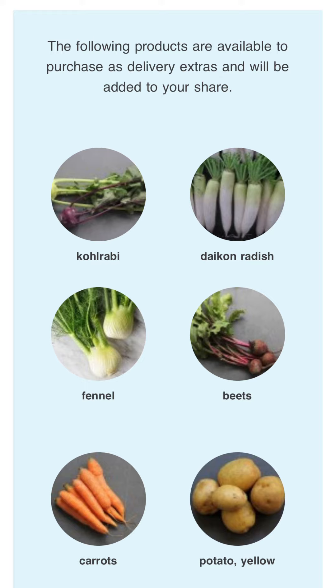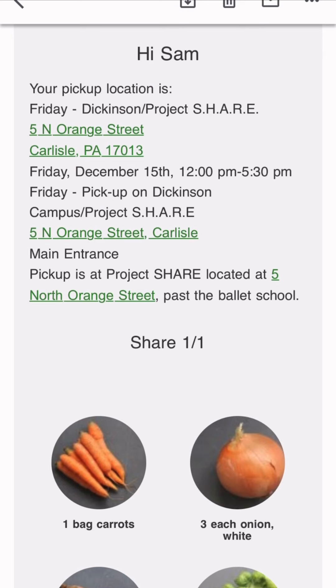While customizing your share, you have the opportunity to add on additional produce as well as eggs and meat, all from our farm, for an additional cost. The day before your CSA pickup, you will get a detailed email showing your pickup times and location.